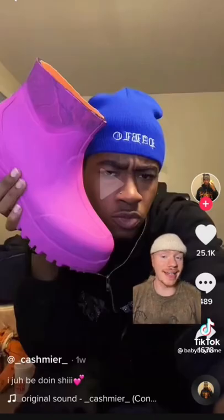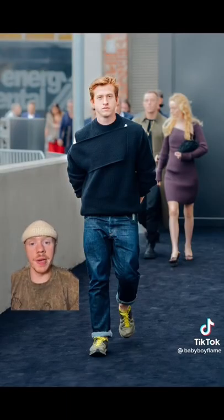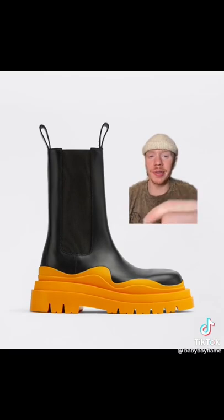Shout out to this creator at Cashmere — he made a tutorial of how to make something similar out of Walmart boots. But definitely a cool boot. I would have copped them months ago if I had the money. And shout out Daniel Lee for designing these bad boys. But in my opinion, these are the real Bottega bangers.